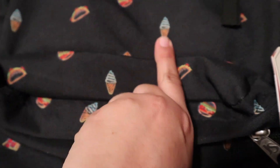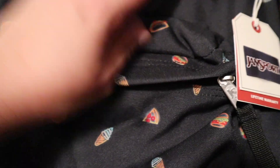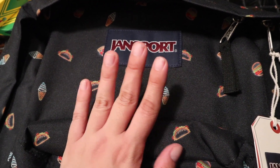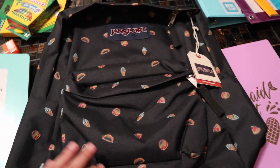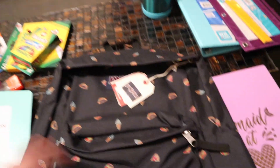The backpack has tacos, hamburgers, ice cream cones, and pizza. Like how cute is that? I really like the Jansport brand. We also got these on a good sale — I think we got them for $24.99 on Amazon, which is a steal because they're really hard to find this cheap. I'm so glad we were able to pick that up.